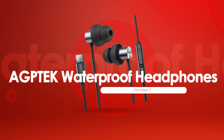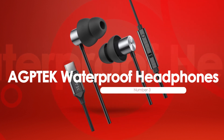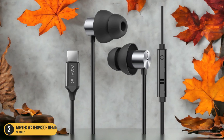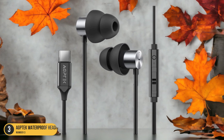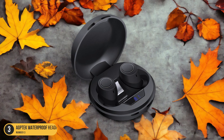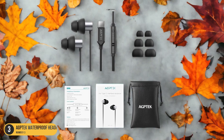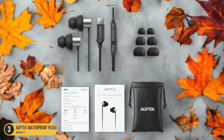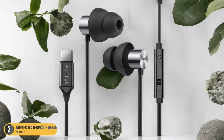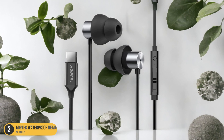At number 3, we have AgTech Waterproof Headphones — best for swimming. Looking for top-notch waterproof headphones tailored specifically for your swimming needs? The AgTech Waterproof Headphones might just be the perfect fit. These affordable earbuds deliver crisp audio and are designed with avid swimmers in mind. The 16-centimeter coiled cord that extends up to 35 centimeters ensures you won't deal with tangled cords in the water. However, it's essential to note that these earbuds rely on external audio sources for playback, meaning you'll need a waterproof MP3 player to use them effectively.